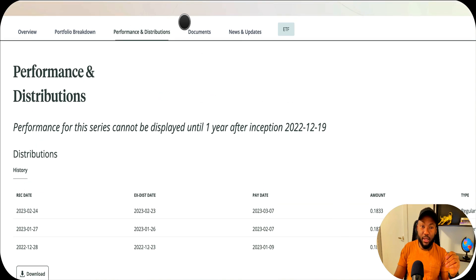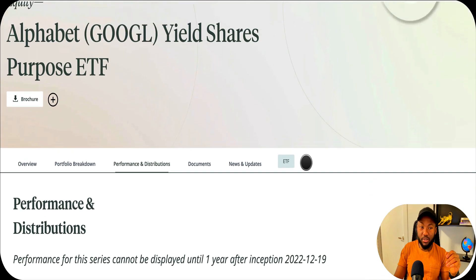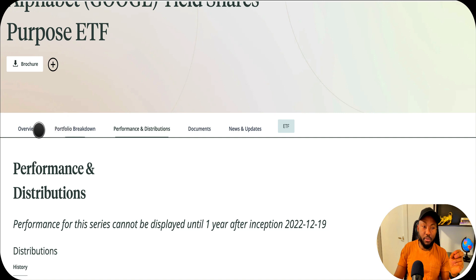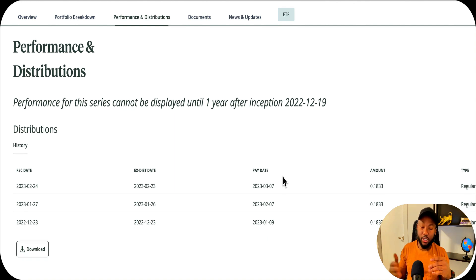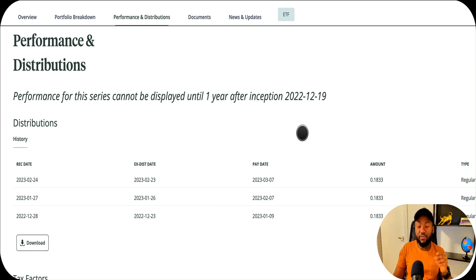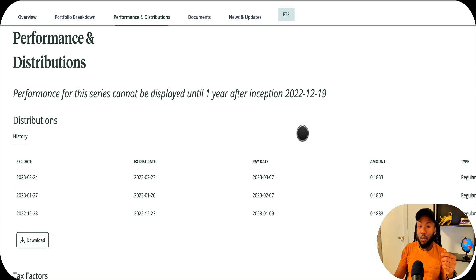The fund's official performance cannot be displayed yet because Canadian exchange regulations require one full year to pass before a fund can show performance data. The fund was created on December 19, 2022, and only a few months have passed. However, I found the actual performance data from another source so we can compare the performance of this ETF versus Google itself.